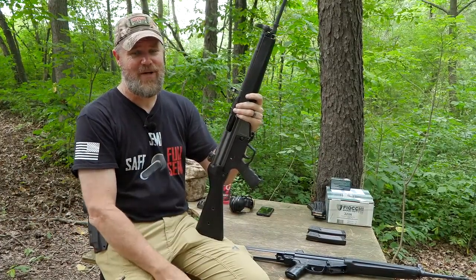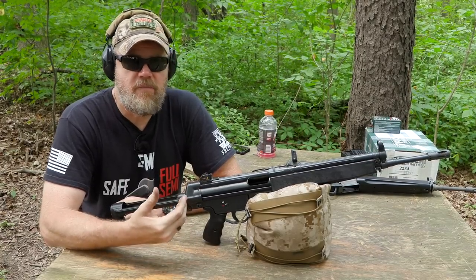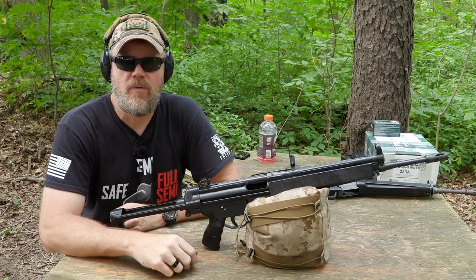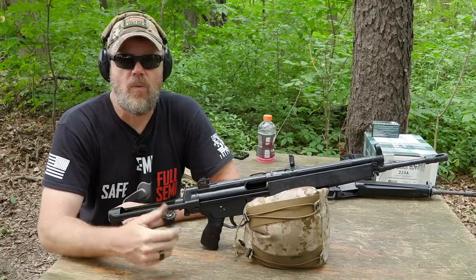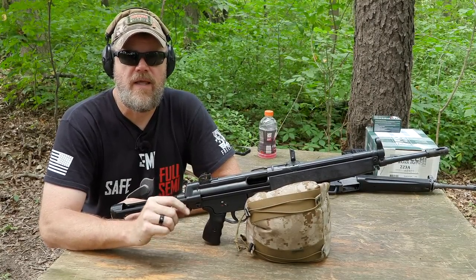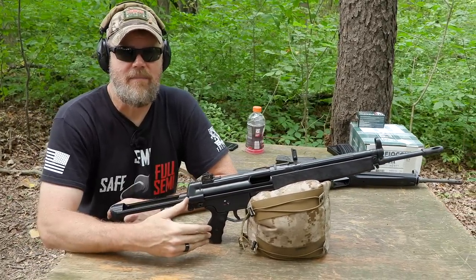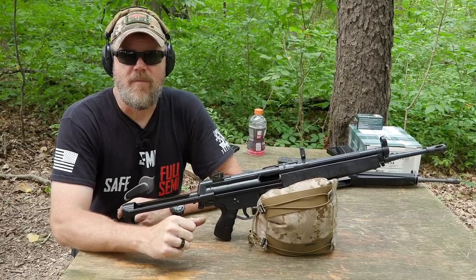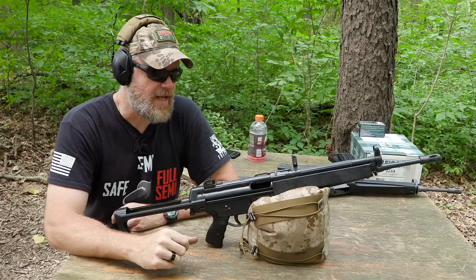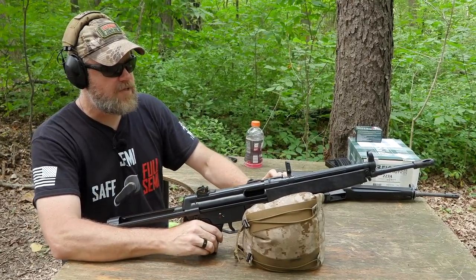The HK 93/33 is based on a Spanish design called the CETME. After World War II, German engineers who worked on roller-locked rifles like the StG 45 fled to Spain — which was friendly to the Nazi regime — and helped the Spaniards develop the roller-locking system, adopted as the CETME rifle. When the Belgians refused to license the FAL to Germany, the Germans made a deal with Spain for the CETME design, which became the HK 91 or G3. That basis was then used to develop the HK 33 in 5.56 and the HK 94.